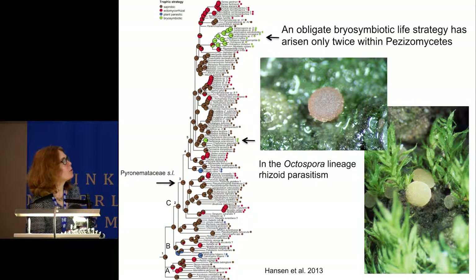An obligate bryosymbiotic lifestyle has arisen only twice within the class: in the octosporal lineage, which is highly speciose with about 150 species, and in one species of Choiromyces—Choiromyces venosus. These are considered to be parasitizing the rhizoids of mosses.